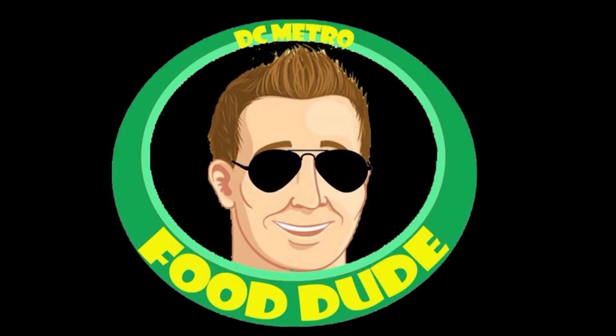Today's episode of the DC Metro Food Dude Show is brought to you by Domino's Pizza. Have you tried their pan pizza yet? If not, go get one today.